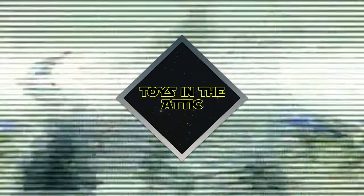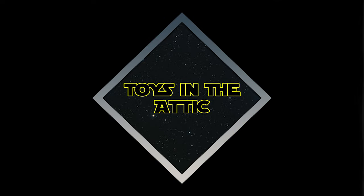Welcome to another edition of Toys in the Attic. I'm your host, Vic, and today we are back looking at some Star Wars. Finally, we found some Black Series — slim pickings out there. Maybe because it's Christmas time, maybe because they're not stocking their shelves. But we did find a little Black Series this week, so we're going to show you what we found today.